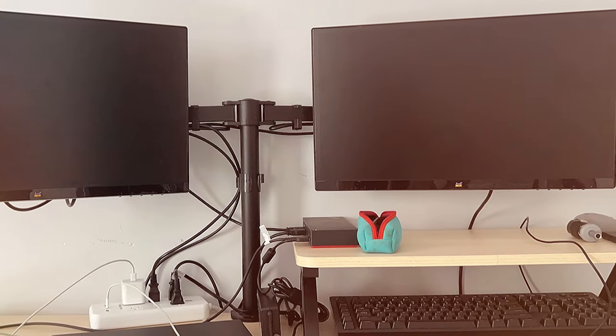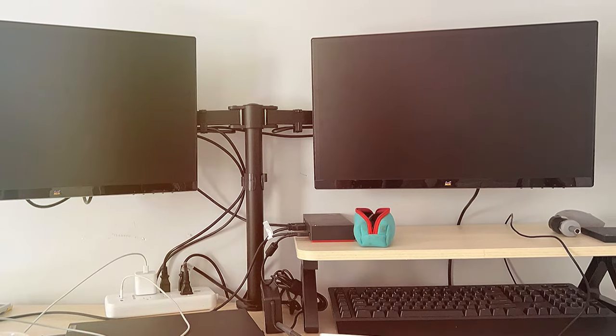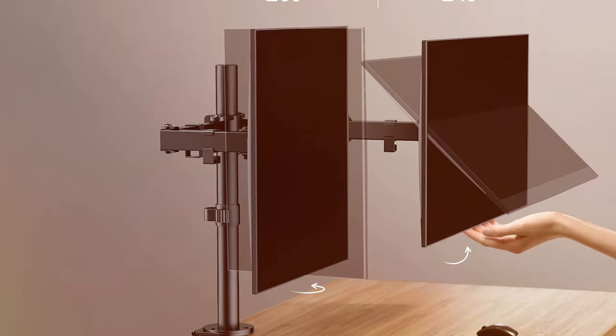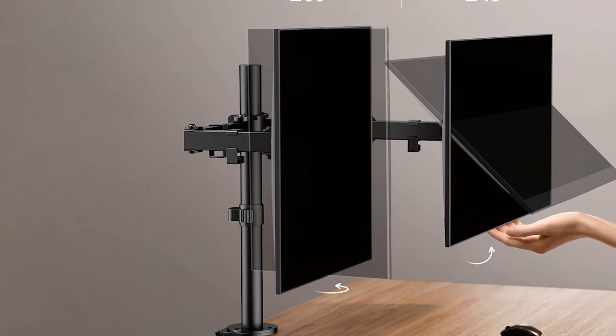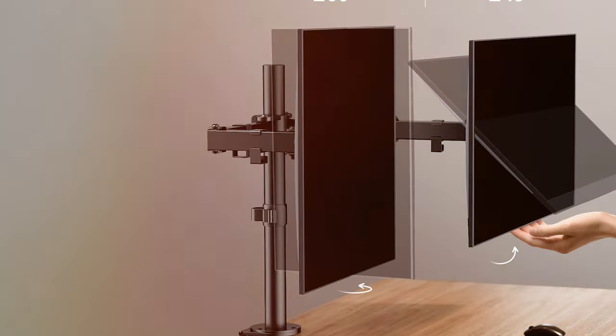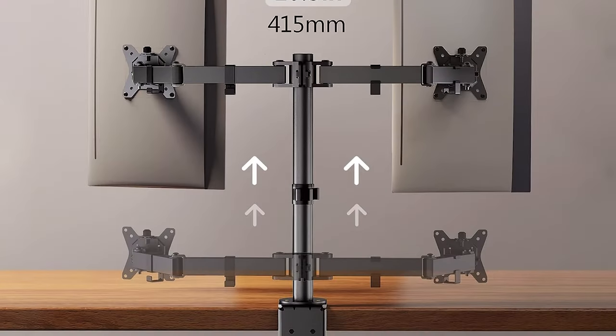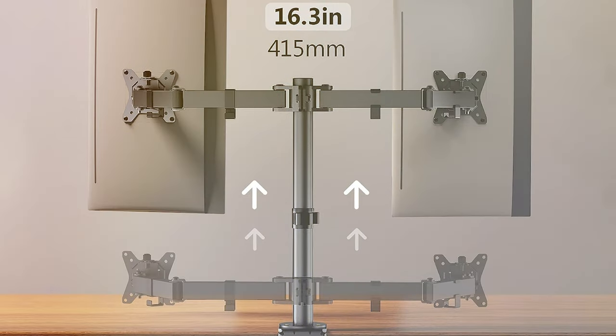The desk clamp and grommet base provide flexibility in mounting options to suit your setup. Whether you're a designer, gamer, or multitasker, the Urger EGCM1 Dual Monitor Desk Mount offers the ergonomic support and customization you need for an efficient and comfortable workspace. Take control of your monitor setup and experience a more productive and organized work environment with this top-notch desk mount.